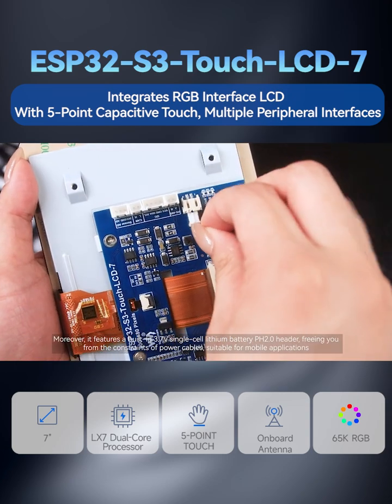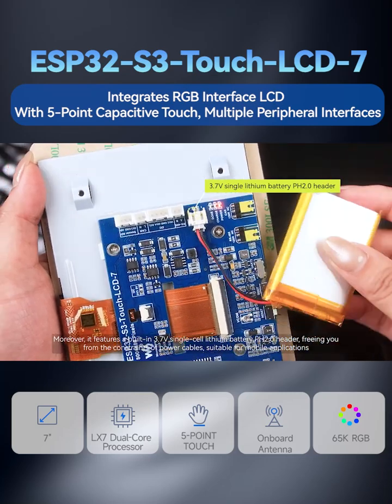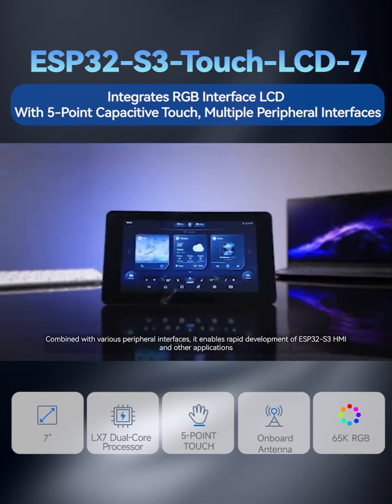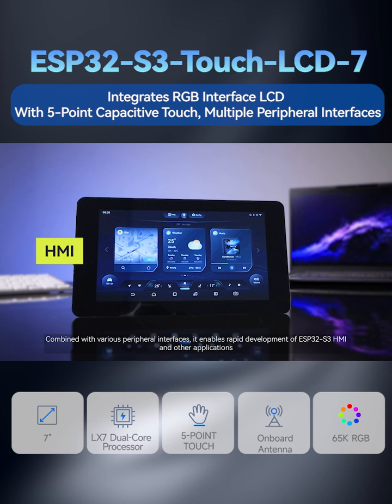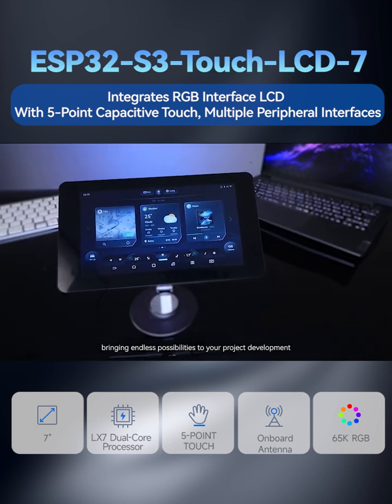Moreover, it features a built-in 3.7V single-cell lithium battery PH 2.0 header, freeing you from the constraints of power cables, suitable for mobile applications. Combined with various peripheral interfaces, it enables rapid development of ESP32-S3 HMI and other applications, bringing endless possibilities to your project development.